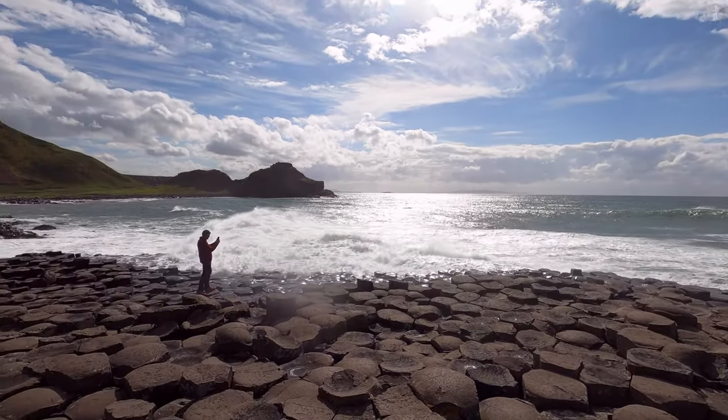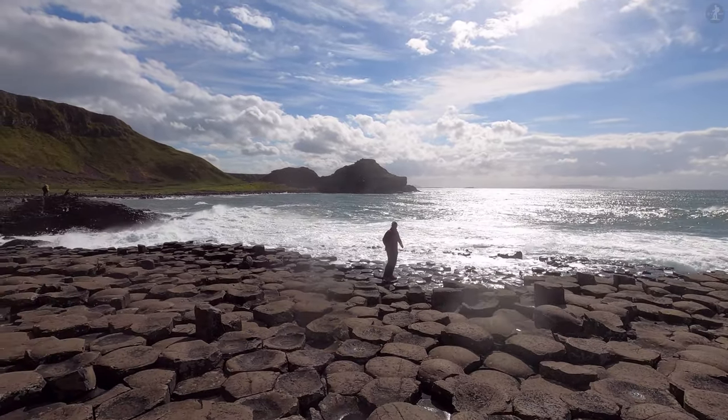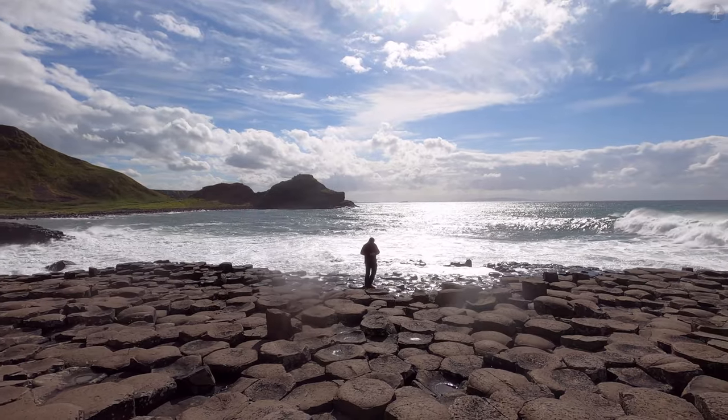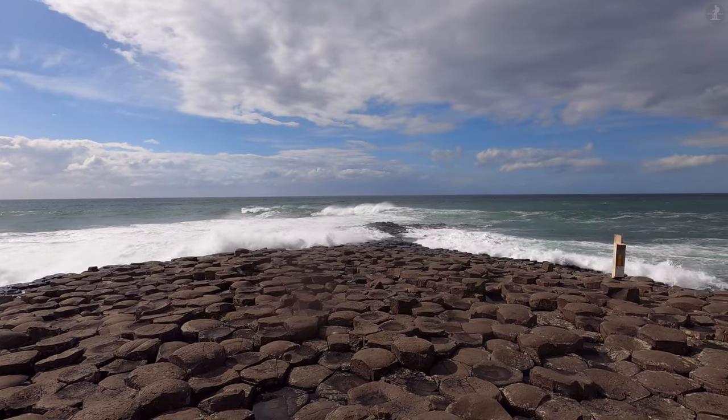Conversely, at low tide, you can walk even further out along the causeway as it narrows to just a few columns rising out of the sea, so do check the tide times if you're planning to visit, depending on how much of the Giant's Causeway you'd like to see.